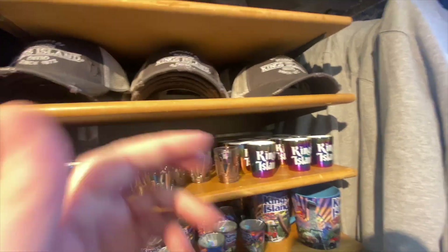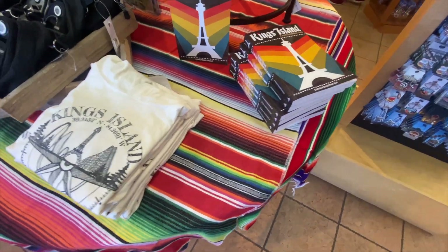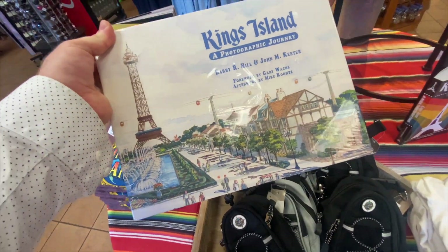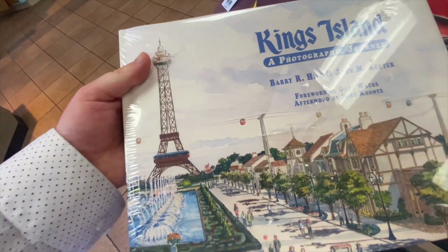I'm really digging that hat — that is super cool. We've even got some books and some tiny little bags. I might need to ask for this for my birthday or something. Oh my word, I love it.